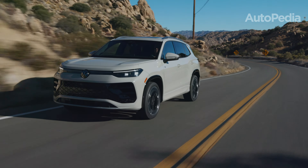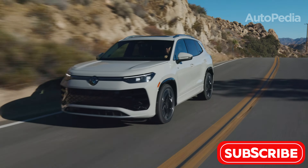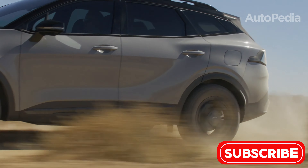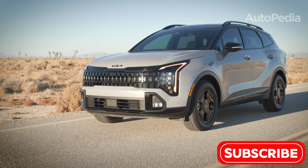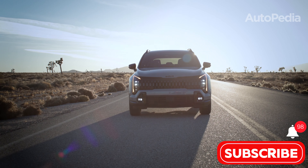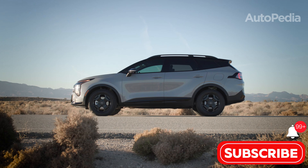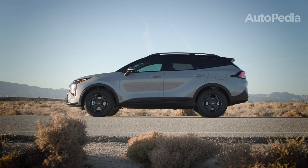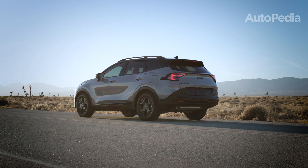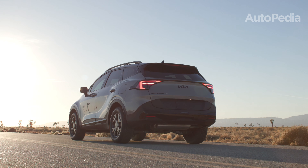Exterior design and dimensions. Let's start with first impressions, and both SUVs know how to make one. The 2025 Kia Sportage, sporting Kia's Opposites United design philosophy, blends bold, futuristic styling with rugged elements. The signature LED star map lighting and distinctive amber DRLs make it stand out in traffic. The Sportage also offers options like a two-tone roof and wheels up to 19 inches, ensuring you can customize its bold personality.